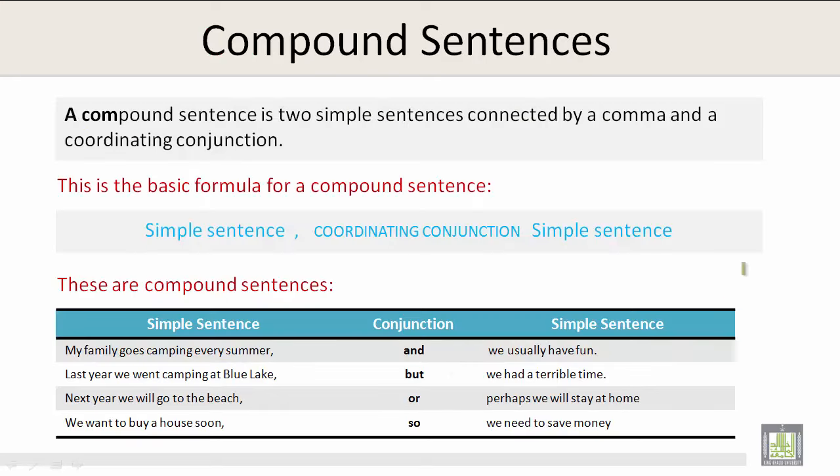A compound sentence is two simple sentences connected by a comma and a coordinating conjunction. This is the basic formula for a compound sentence: simple sentence, coordinating conjunction, simple sentence. There are two sentences connected by a coordinating conjunction.